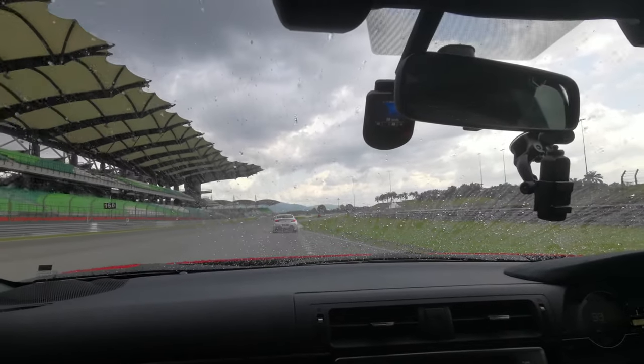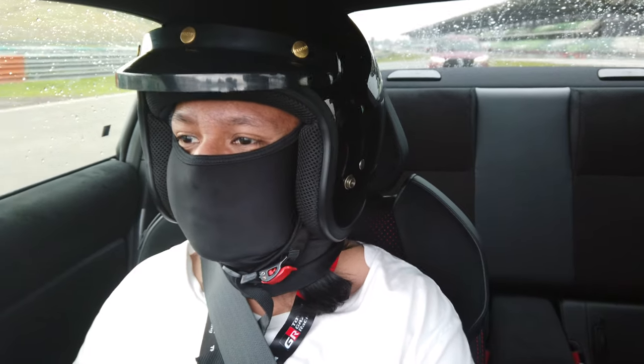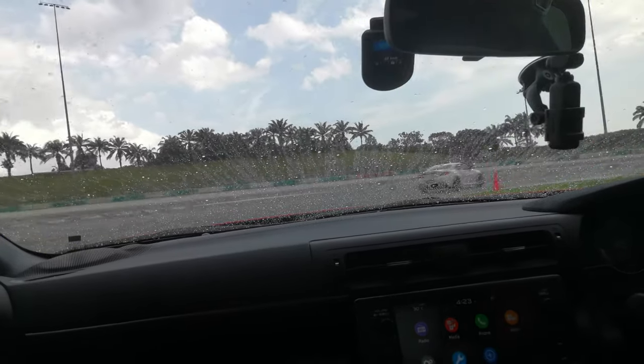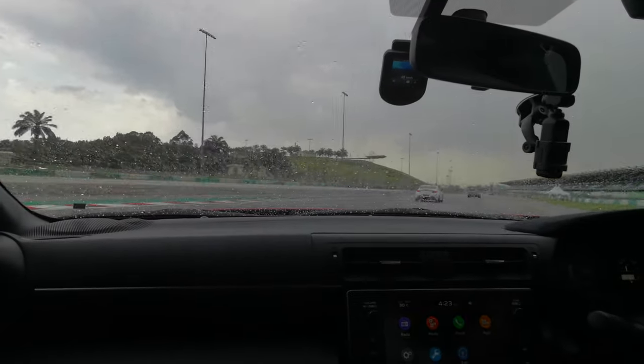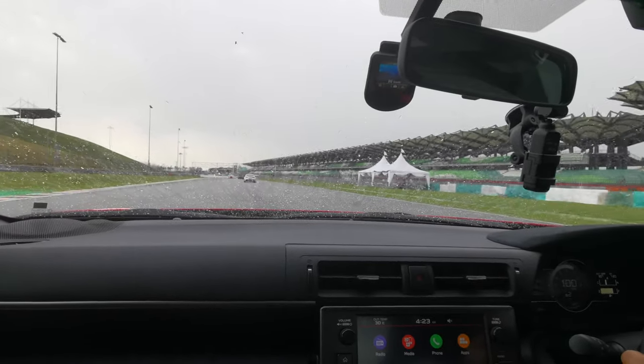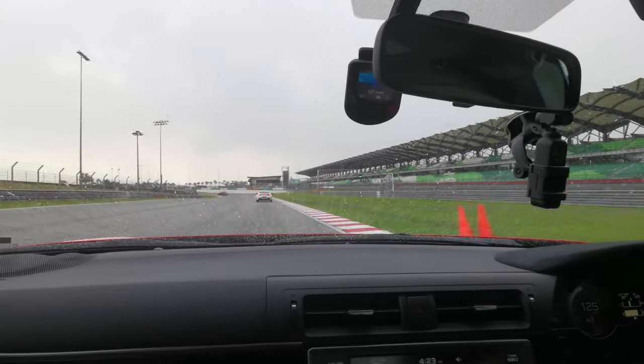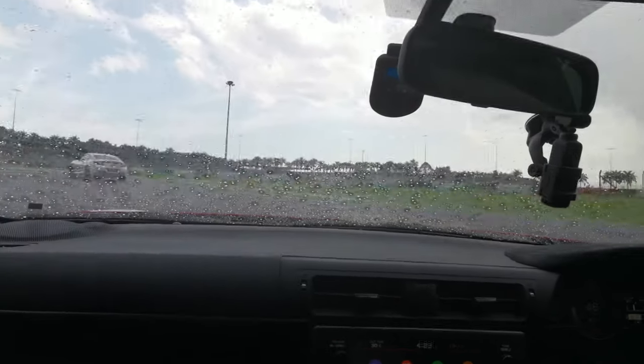Straight off the bat, you can tell that this 2.4-litre is a very eager beaver. Let's put this in manual mode. The gearbox is relatively responsive, which is quite nice — that's the benefit of having this setup. It revs all the way up to 7,000 RPM and it makes a really pleasant noise. The gearbox is telling me lots of different things, but we are still enjoying ourselves on the track.